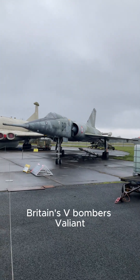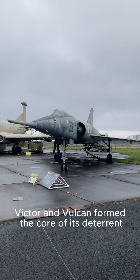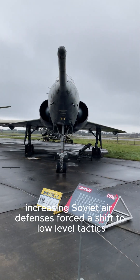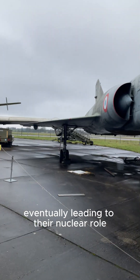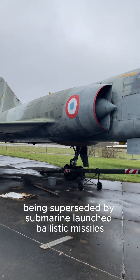Britain's V-bombers — Valiant, Victor, and Vulcan — formed the core of its deterrent, boasting robust construction, large payloads, and long range. However, increasing Soviet air defences forced a shift to low-level tactics, eventually leading to their nuclear role being superseded by submarine-launched ballistic missiles.